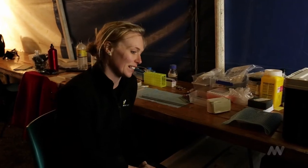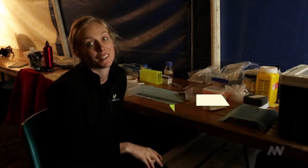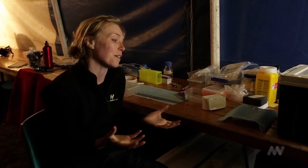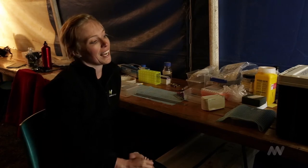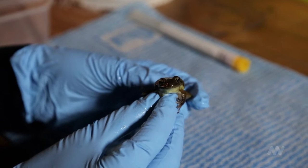Chytrid fungus is a huge issue for frogs because it's actually a major contributor to the global amphibian decline. Lots of frogs worldwide are affected by it. It's a fungus found in water bodies that causes disease in frogs, penetrating their skin and leading to death in some individuals.